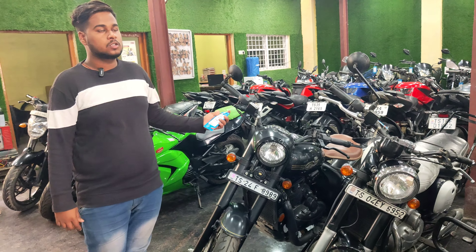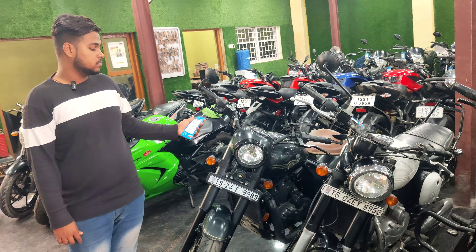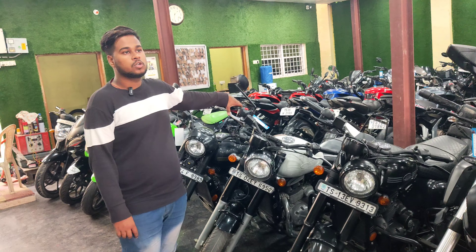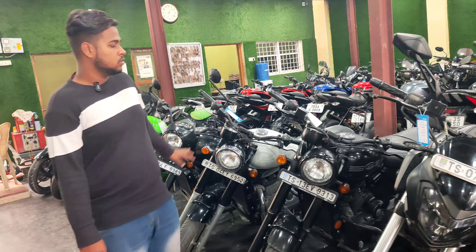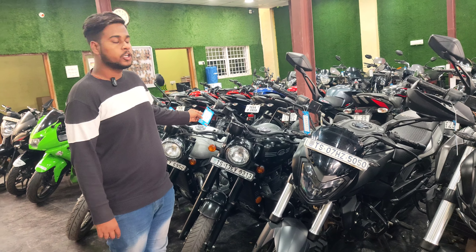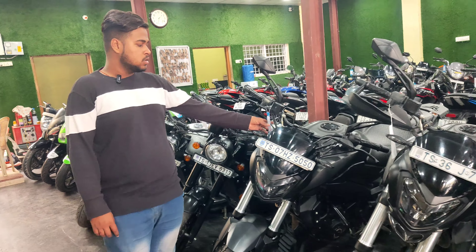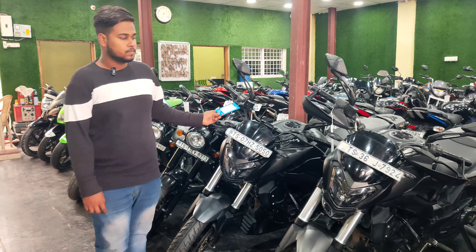This is Jawa Perak, 2022 model, and the price is ₹1,89,000. This is Jawa 42, 2022 model, and the price is ₹1,49,000. This is 2022 model Jawa 42 and the price is ₹1,79,000. This is Dominar 250 and the price is ₹1,49,000.